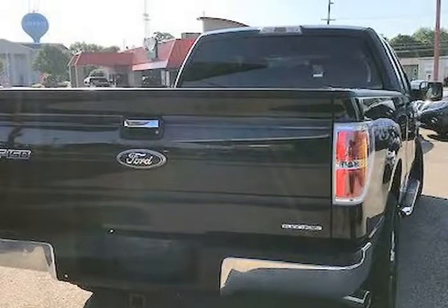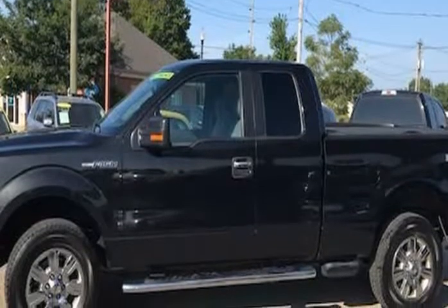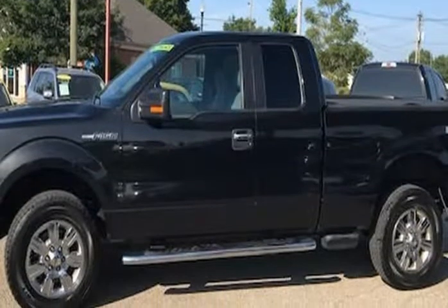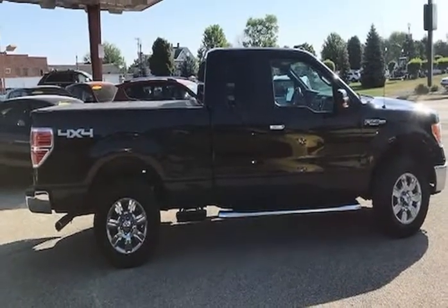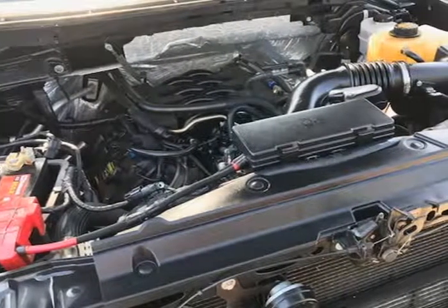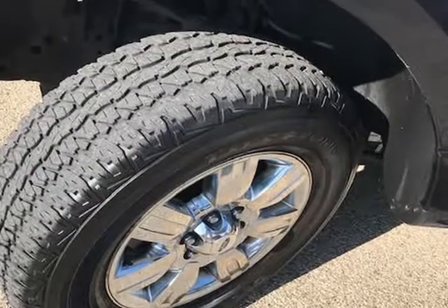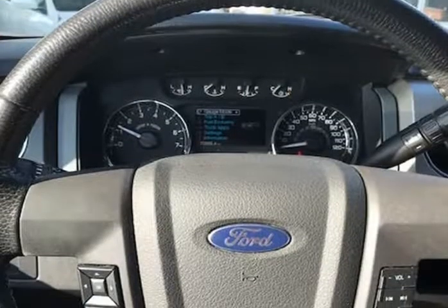The paint looks excellent with a deep glossy shine and the interior is very clean with no unusual stains or unusual odors. The vehicle was just fully serviced and inspected, everything is up to date and it comes with a $0 deductible nationwide warranty at no cost. Mechanically, this Ford F-150 Super Cab 4WD XLT runs and drives very nice.